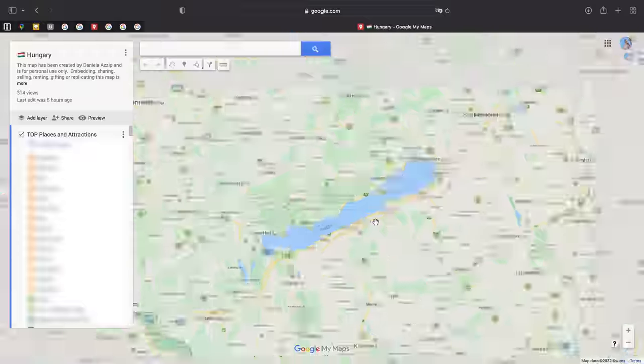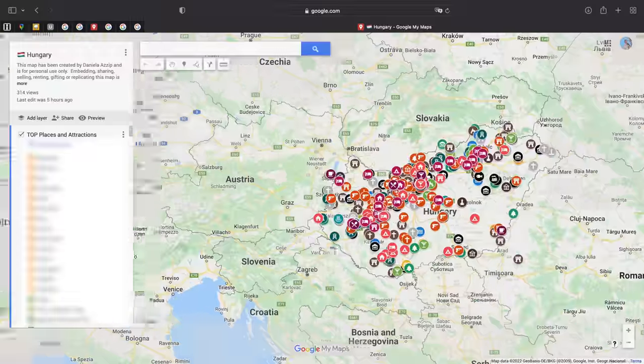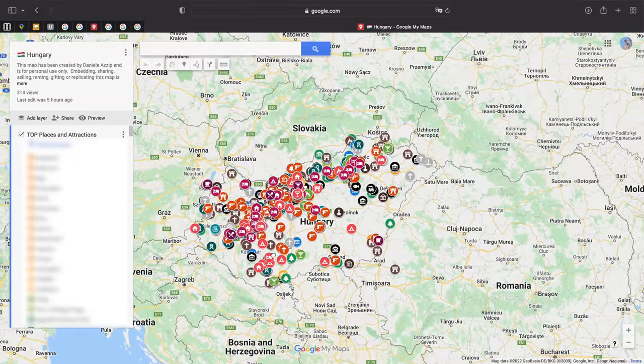But in the description down below you can find a link to a map where I cover pretty much all of the sites that there is to see and things to do as well in the country, so if you are interested in that then you can follow the link down below in the description.